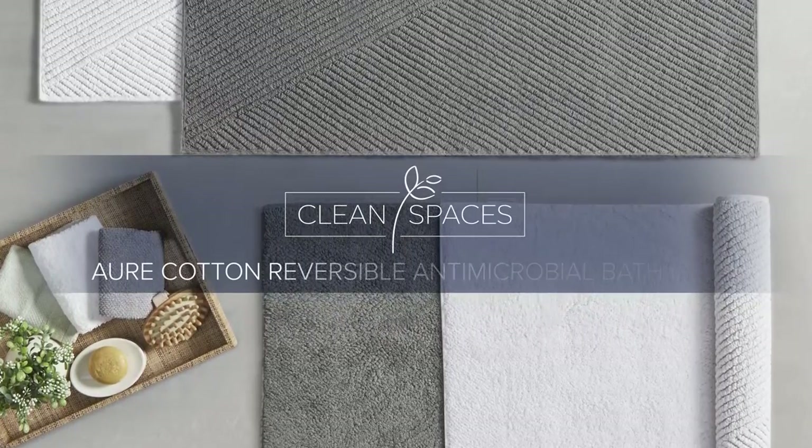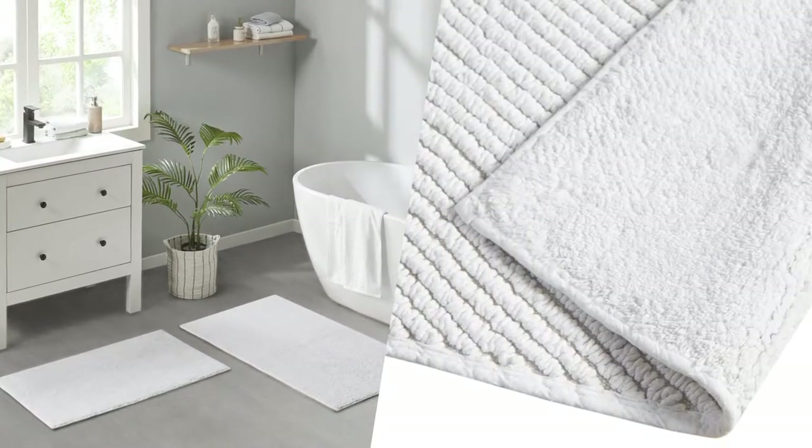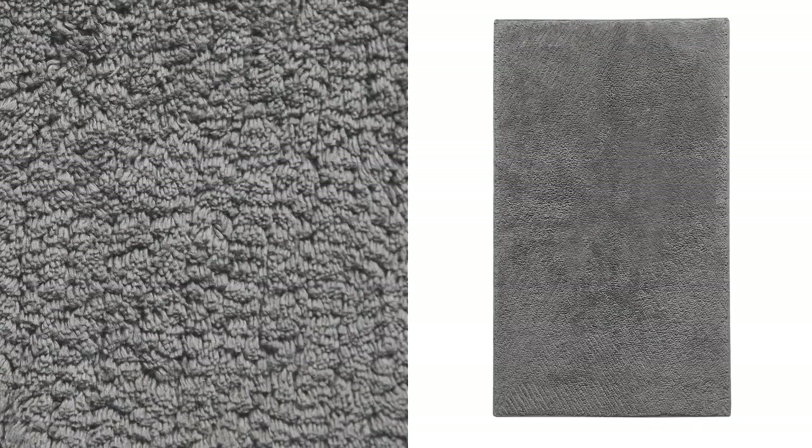Introducing our Clean Spaces 100% Cotton Reversible Antimicrobial Bath Rug. This reversible bath rug features two designs for a new look and update with a simple flip. One side features a unique woven diagonal design for a stylish textured look, while the other features a solid low-pile plush rug for a more simple and classic feel.